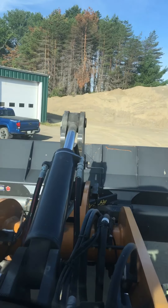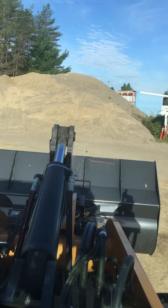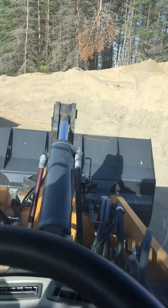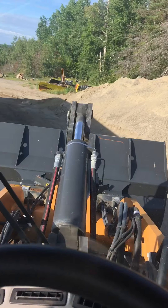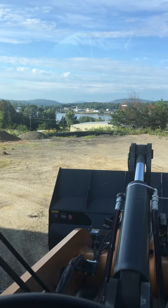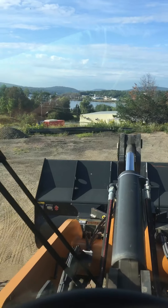Very powerful machine, very smooth. World of difference between this and the old Cat 938. This one's biggest problem though is everything is so touchy and sensitive.